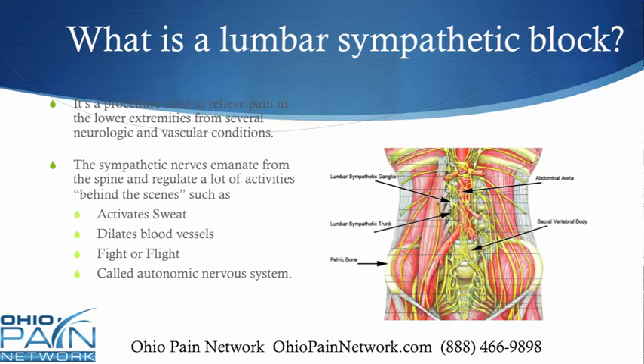A lumbar block is a procedure used to relieve pain in the lower extremities from several neurologic and vascular conditions. The sympathetic nerves emanate from the spine. They regulate a lot of activities that are behind the scenes. These include activating sweat, dilating blood vessels, the fight or flight phenomenon — and this is called the autonomic nervous system.